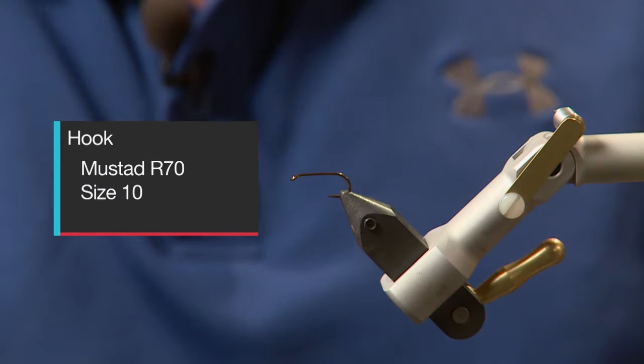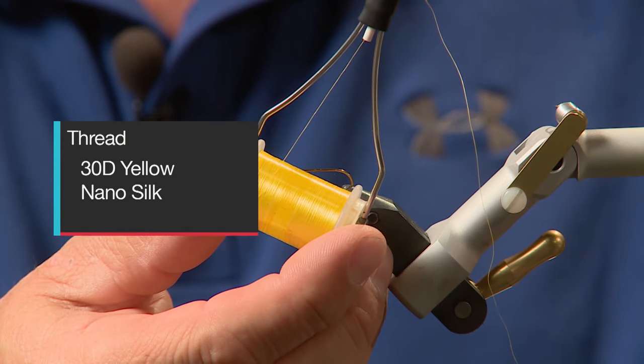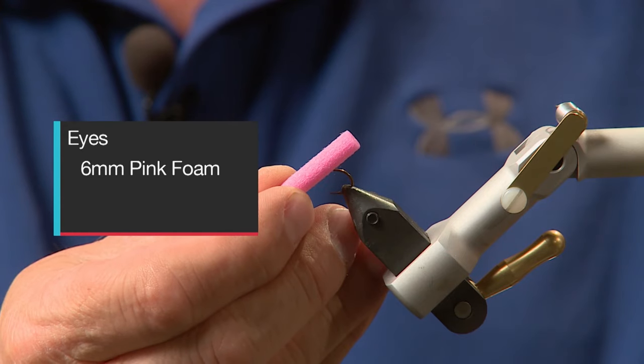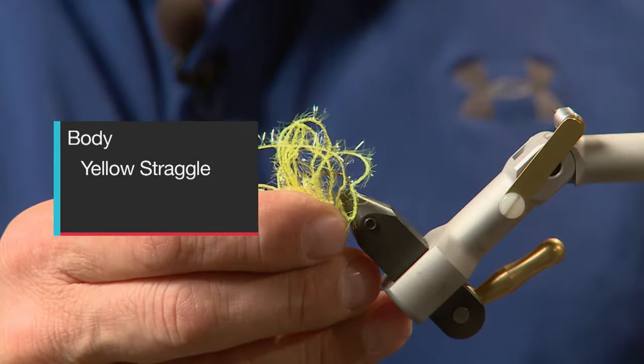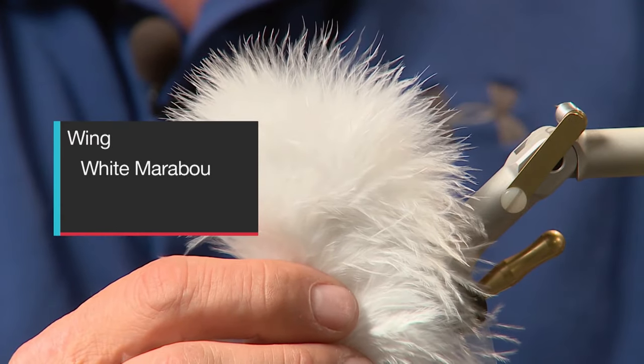Today on the bench I want to tie you up the margarita booby — this fly really shines when the fish are keying on diving caddis. Make sure you have these materials ready before you tie the fly. For the hook, we'll use a Mustad R70 size 10, some 30 denier yellow nano silk to tie with, some 6-millimeter pink foam for the eyes, some white marabou for the tail, some yellow straggle string for the body, and some white marabou for the wing.